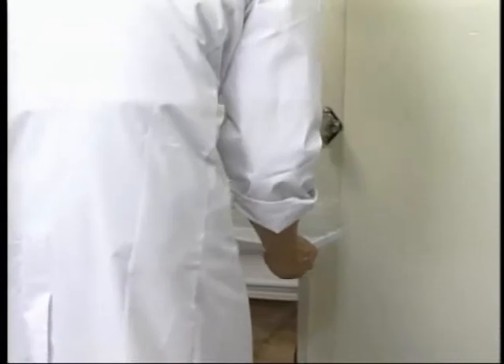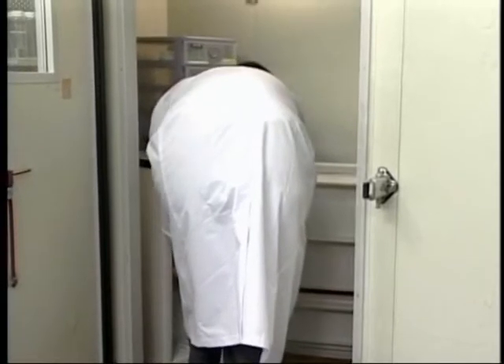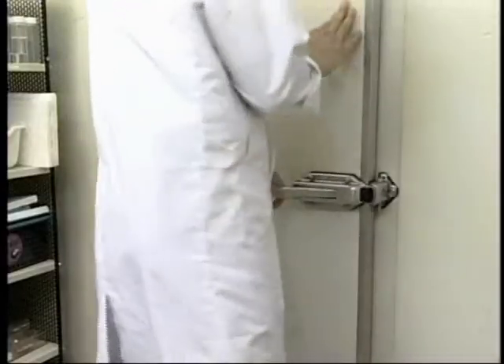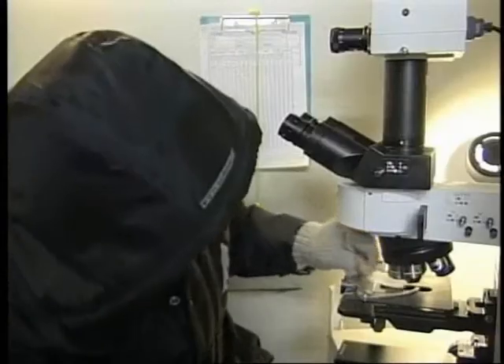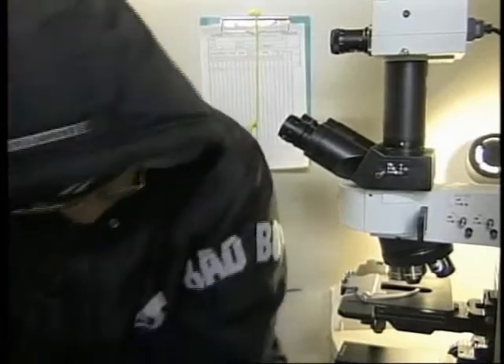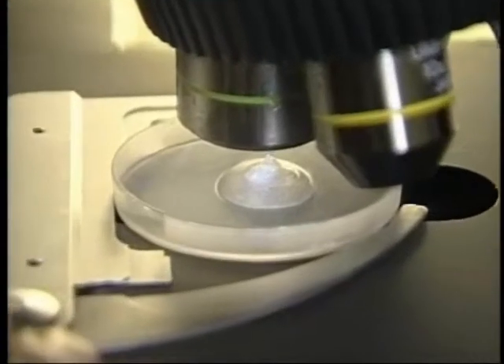The petri dishes are placed inside a freezer in the laboratory and frozen at minus 25 degrees centigrade. The crystals are then examined inside our laboratory, where the temperature remains at a constant minus 5 degrees centigrade. Three hours later, we examine the tip of each ice block by illuminating it under a microscope.